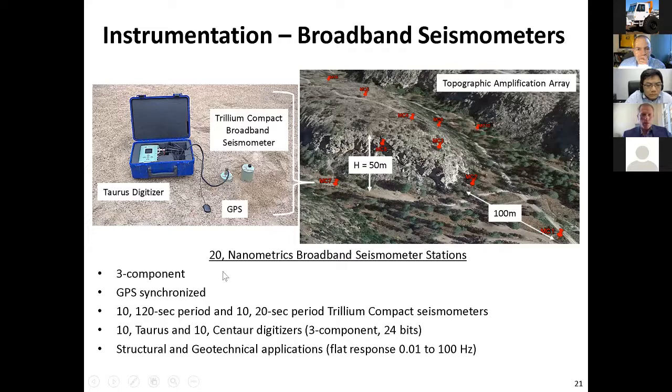We have 10 120-second period three-component stations and 10 20-second period three-component stations. These are great — we've used them for topographic amplification studies, microtremor array measurements, and H/V measurements. These are really nice sensors — pretty expensive. The nodal stations were about $1,000 for the three components, while these are closer to $15,000.